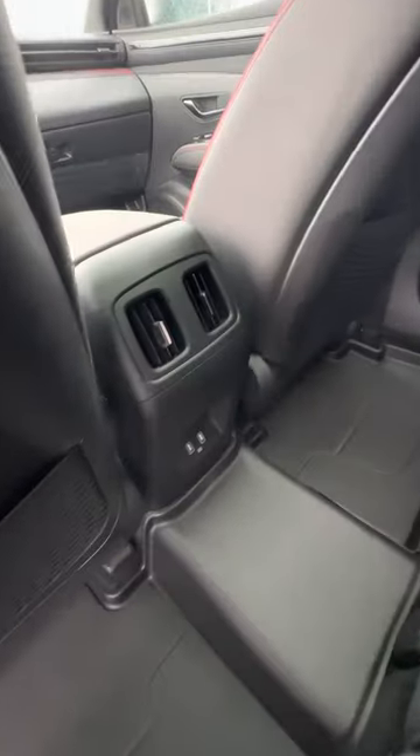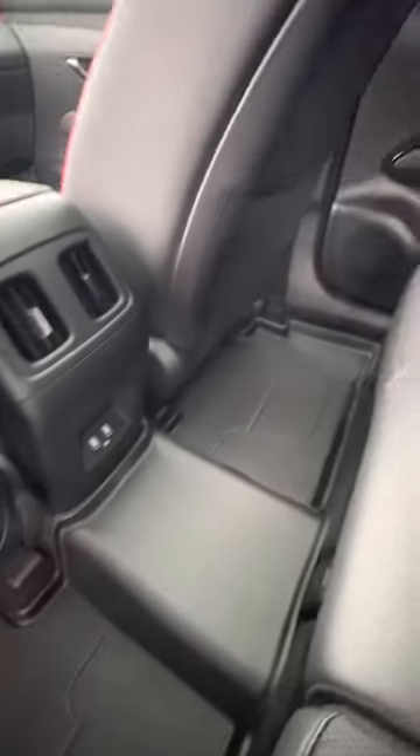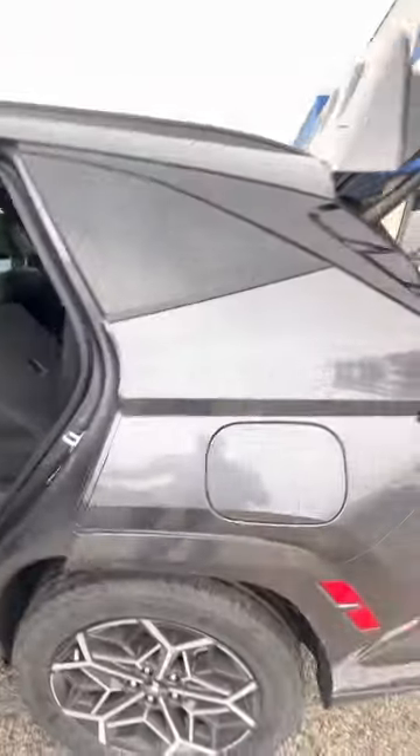The backseat has your cargo nets in the back, two AC vents, and two USB ports. Very nice vehicle — your back seats do lay back completely flat for extra storage space.